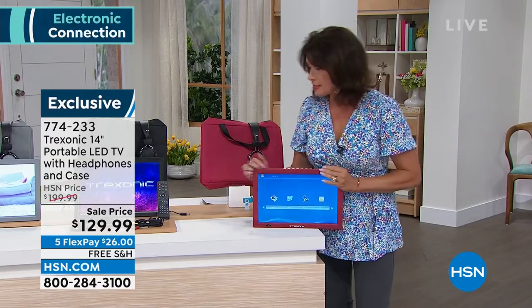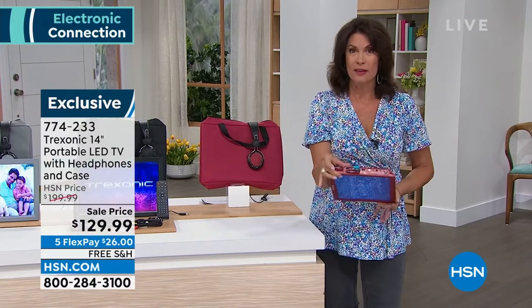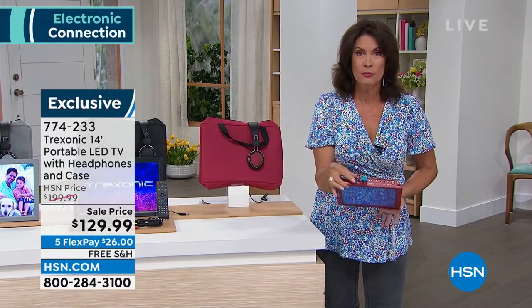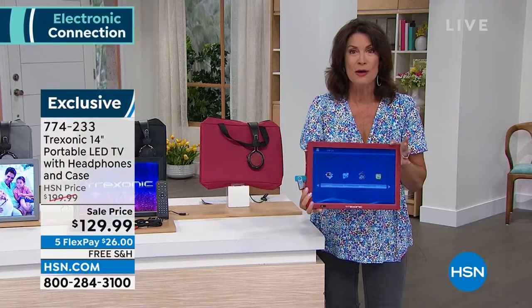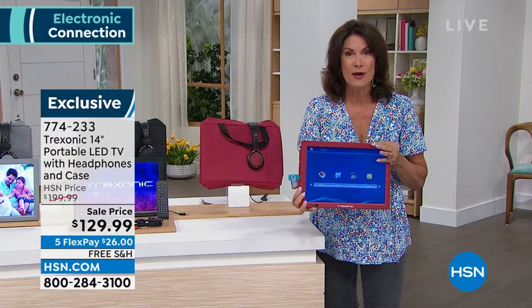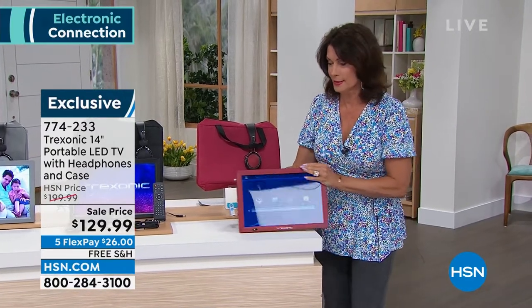If you want to put in a fire stick or one of your streaming TV sticks, you can do that as well — stream all your favorite shows right here. So many different things, so many different ways to watch.